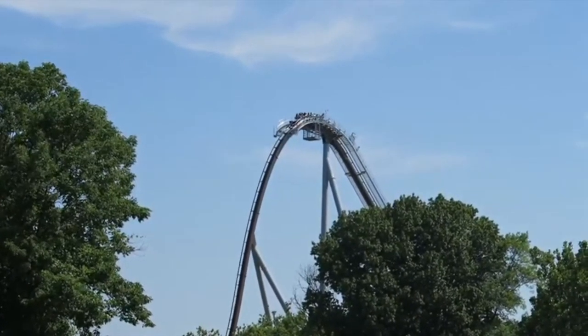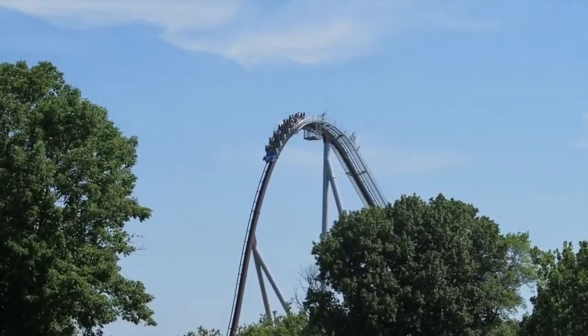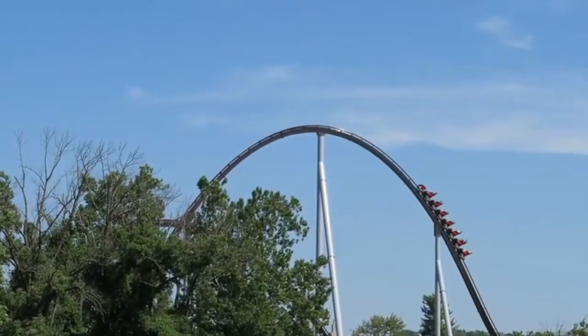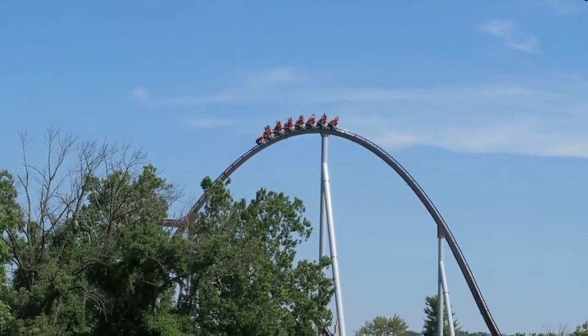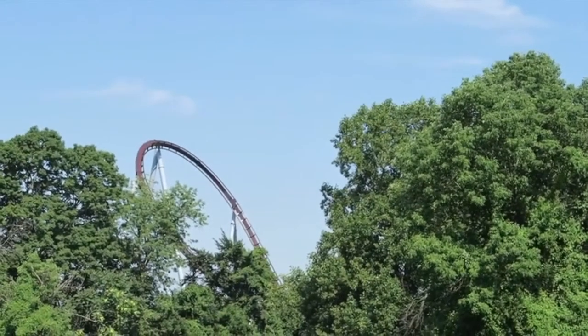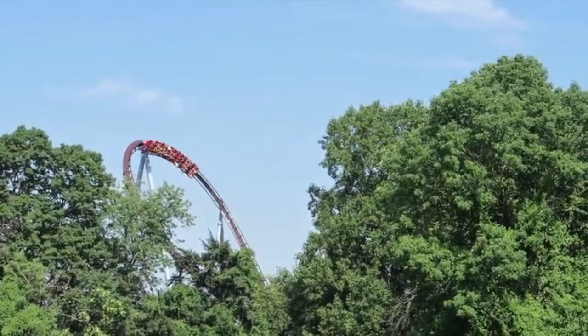Candemonium, located at Hersheypark in Hershey, Pennsylvania, is the brand new B&M hyper coaster of 2020. And let me just tell you guys, this is one fantastic ride. But is it the best B&M hyper coaster? That's what I will be discussing in this video.